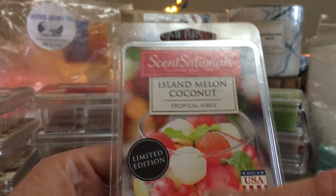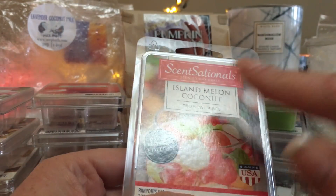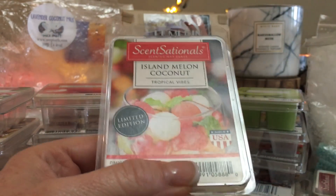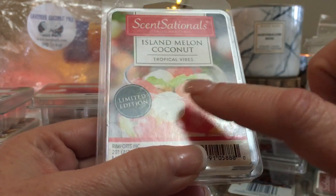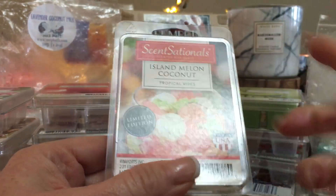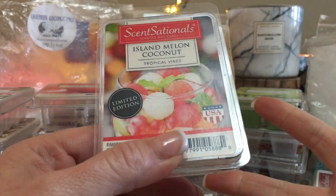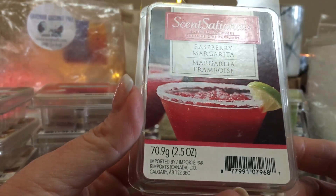Island Melon Coconut is half of one of those mixable fragrances — all island melon coconut. It's beautiful. You see these little balls — they're more like melon balls from a melon baller. This is really good and I really enjoyed it. I would definitely think about repurchasing that next summer.